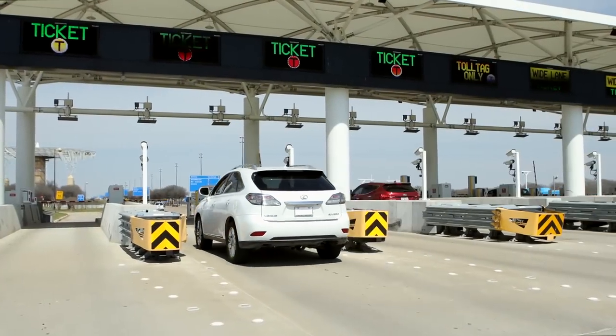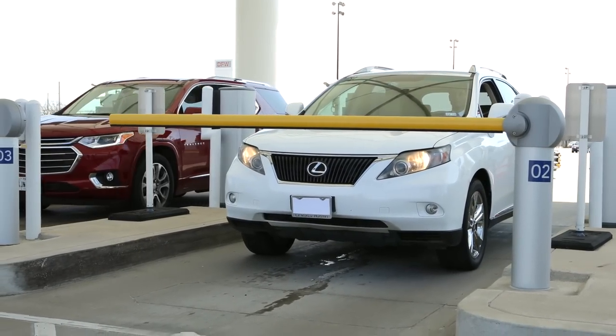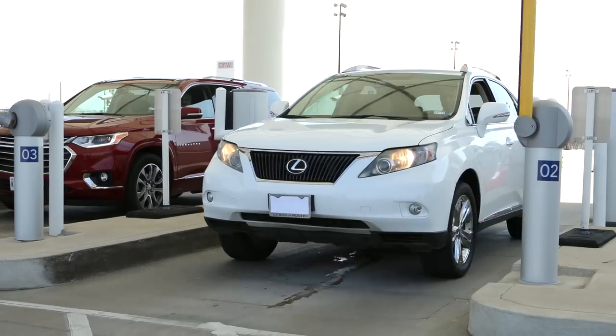When arriving at the airport entrance, simply drive up to the gate. Your toll tag will be read. The gate will open and entry will be granted.